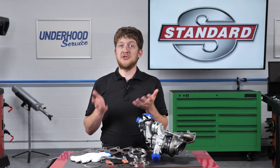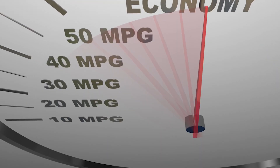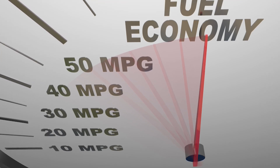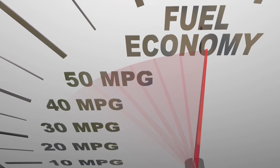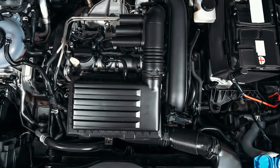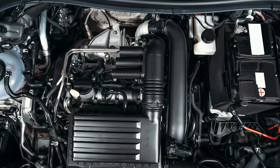So why the rapid change? Fuel economy standards. Current CAFE standards call for automakers to increase the average fuel economy of their lineups to 54.5 miles per gallon by 2025. Turbocharging is just one method being used to boost fuel economy in modern vehicles, allowing them to build engines which produce more power with less displacement, and sometimes with fewer cylinders.